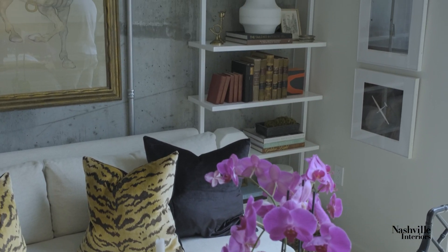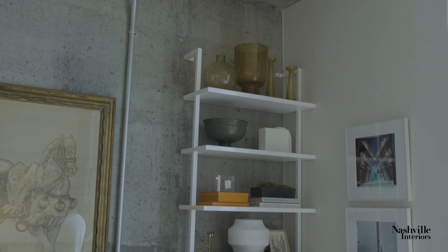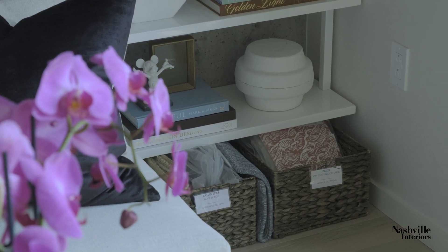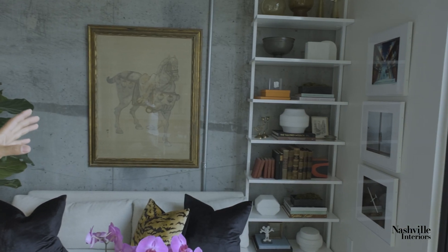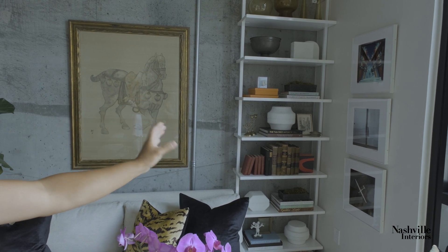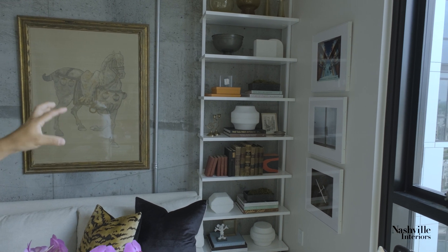When styling and designing shelving, it's really important to balance color and scale. Looking at this particular bookcase as an example, you'll see that I've repeated the white element and it kind of makes a zigzag pattern down the space, and then you'll also see where the pops of color are.